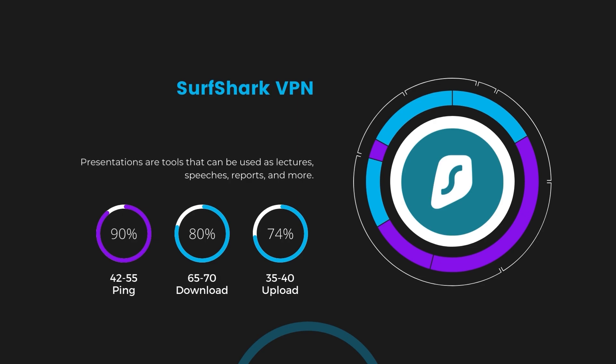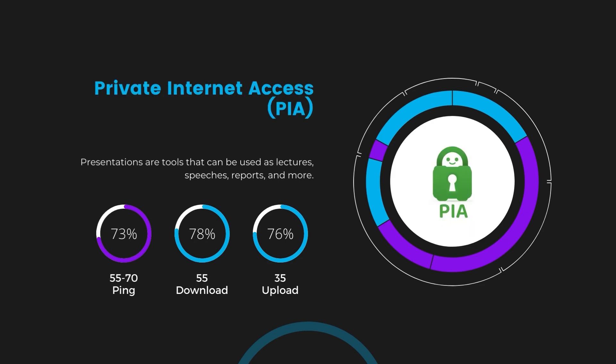Surfshark stands out for its negligible reduction in download and upload speeds, at 65 to 70 megabits per second and 35 to 40 megabits per second, making it a strong option, particularly with its offer of unlimited simultaneous connections. Lastly, Private Internet Access presented a ping range of 60 to 70 milliseconds, the highest among the three. Nonetheless, it's crucial to highlight PIA's unmatched server tally exceeding 35,000, offering ample opportunities to locate a server that may lower this ping. Under PIA, download and upload speeds were observed at 50 to 55 megabits per second and 30 to 35 megabits per second, remaining functional for most online activities.